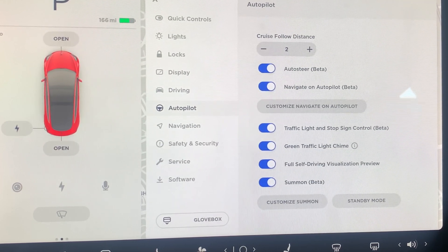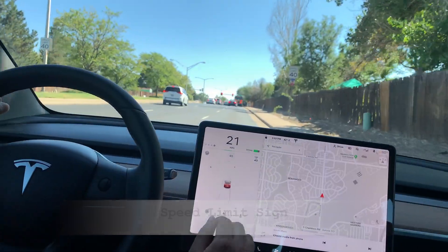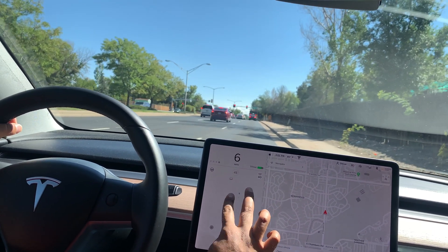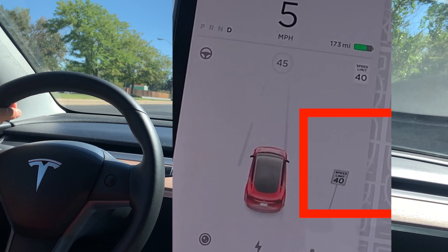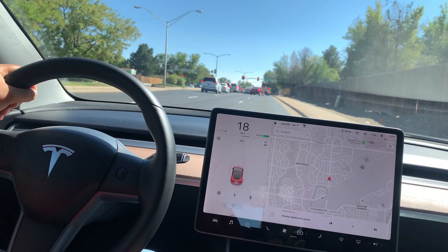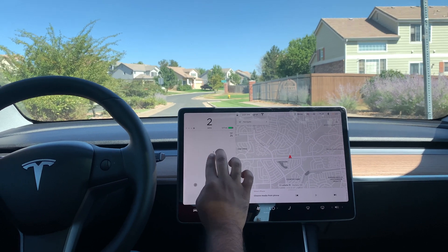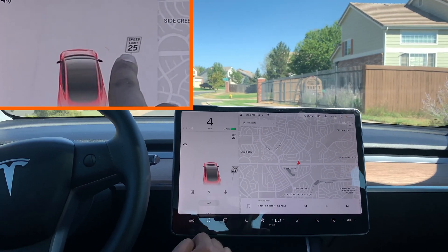There is a speed limit sign coming up — there it is. Let's see if Tesla recognizes it. Yep, I can see it right there. Let me zoom out — and there it is. On a small road where I can go super slow, the speed limit is 25, and you can see the visualization of the speed limit displaying as 25 on the screen.